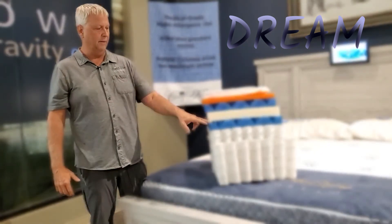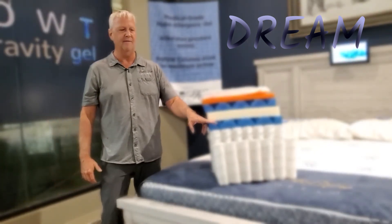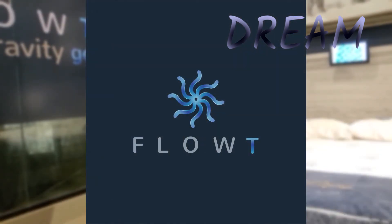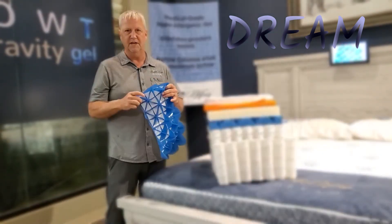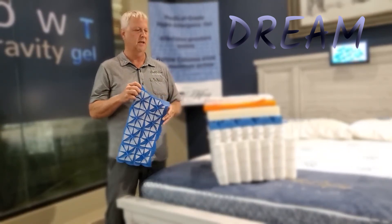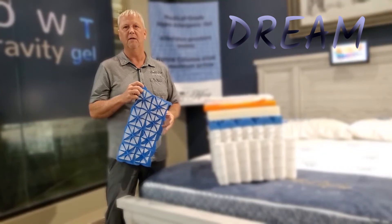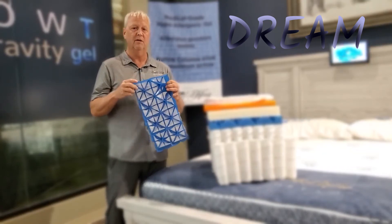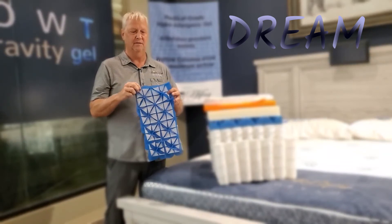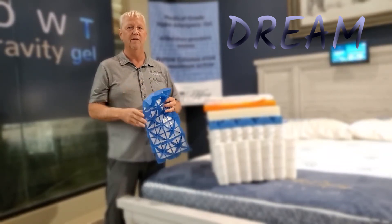The next layer up is our Float Anti-Gravity Gel. You can see videos about our Float Anti-Gravity Gel — this is our invention. You can't get this anywhere else in the world. That's another reason I say this is the best mattress on the planet. We're getting a patent on it right now. We invented this, and that's what we do at Comfort King — we invent things.